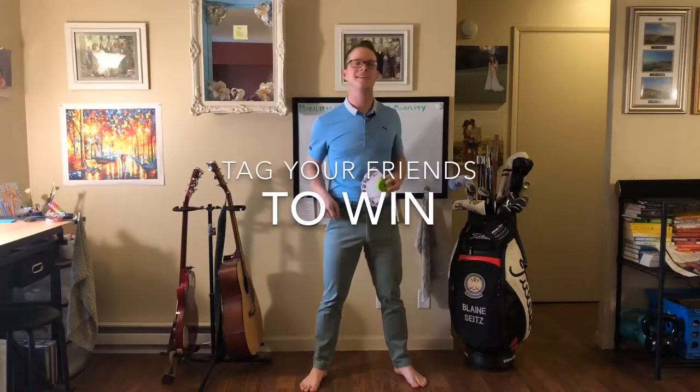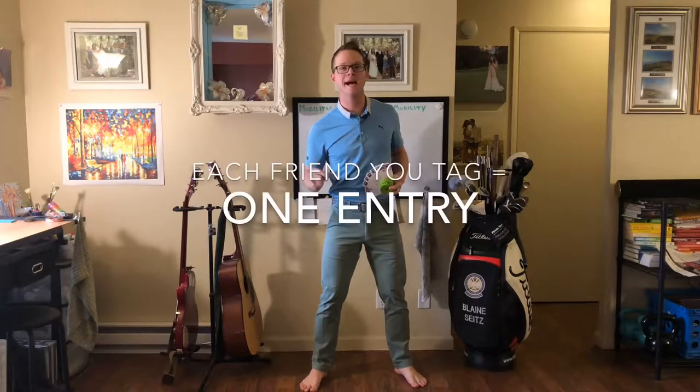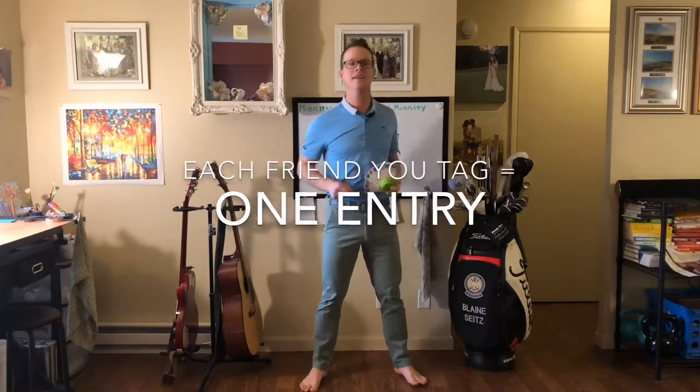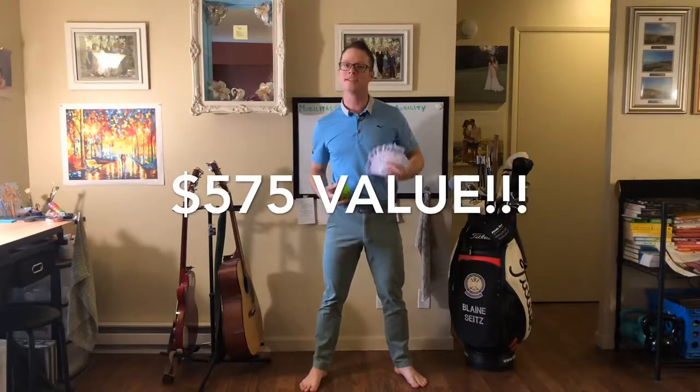If you're interested in entering this competition, go ahead to the comments section below and tag as many people as you want. The more people you tag, the more entries you have into the competition, and next week we'll find out who our winners are. That's a private coaching session for four players, four tickets to the Portland or Seattle Golf Shows, and four power bands.